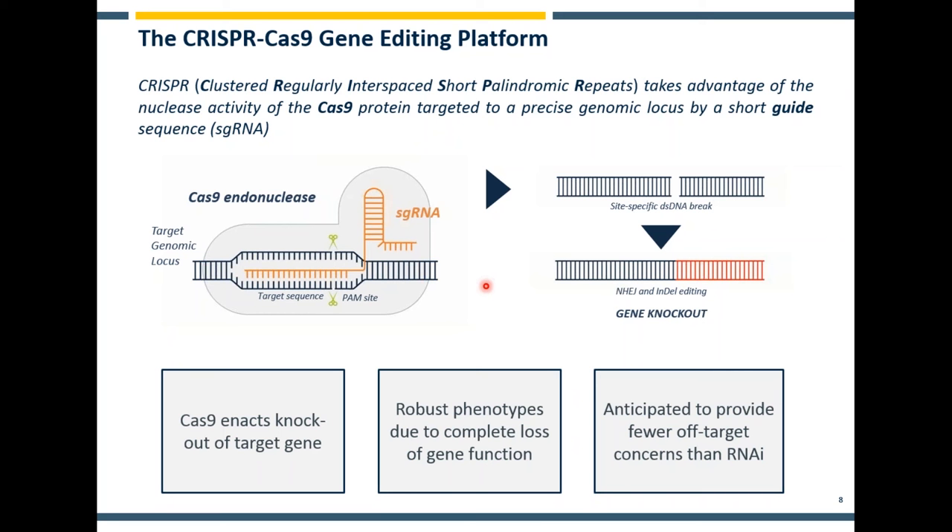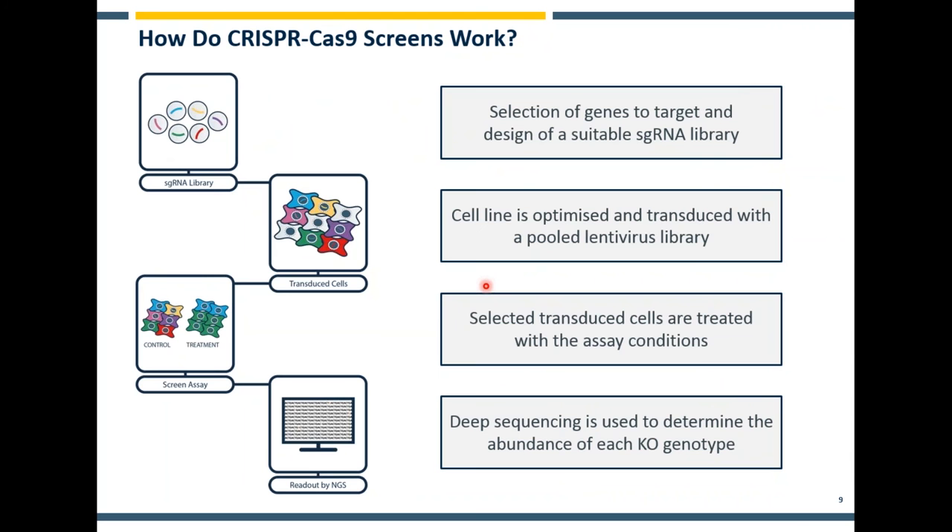This is a really valuable tool and one which has had effectively a revolutionary impact in many, many different areas of biology. We're going to talk today about its application in screening specifically.